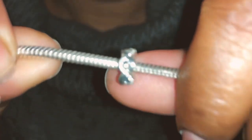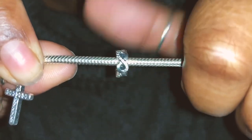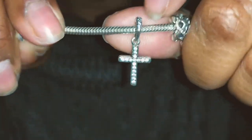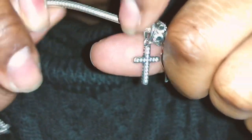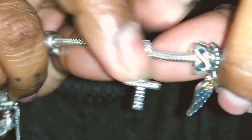The next charm is pretty meaningful to me — my boyfriend gave me this one. It is an infinity charm and it's really special to me. Next I have a cross, which is another dangle charm, and it's just really pretty.